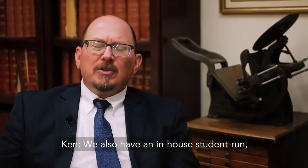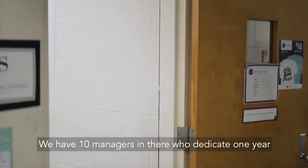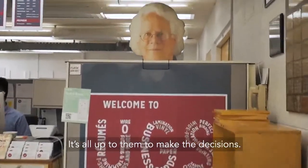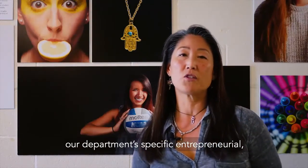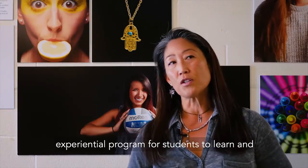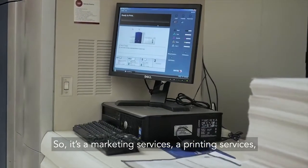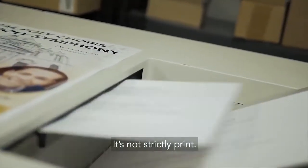We also have an in-house, student-run, student-managed Graphic Communication Enterprise called University Graphic Systems. We have ten managers who dedicate one year of their life to running this business, and it's all up to them to make the decisions. University Graphic Systems is our department's specific entrepreneurial, experiential program for students to learn and run a real business in the Graphic Communication industry. It's a marketing services, printing services, and design services company — not strictly print, more of a marketing communications experience.